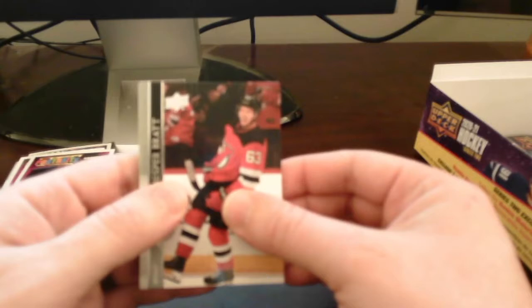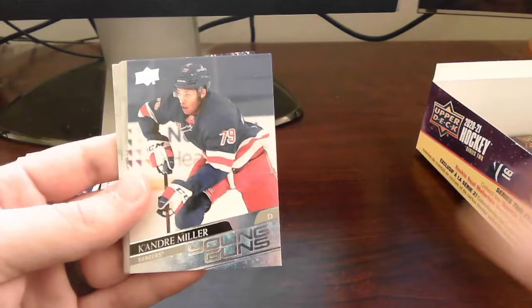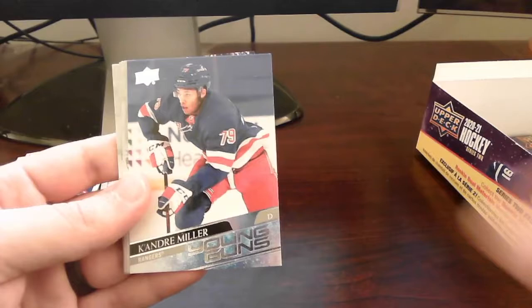At least one of them — of course, then we'd be shorted by one Young Gun. I don't think we're guaranteed six, but — oh! There is a Young Gun here! Keandre Miller — yes! New York Rangers. A solid one to hit there. That is our fifth Young Gun — rest is base.